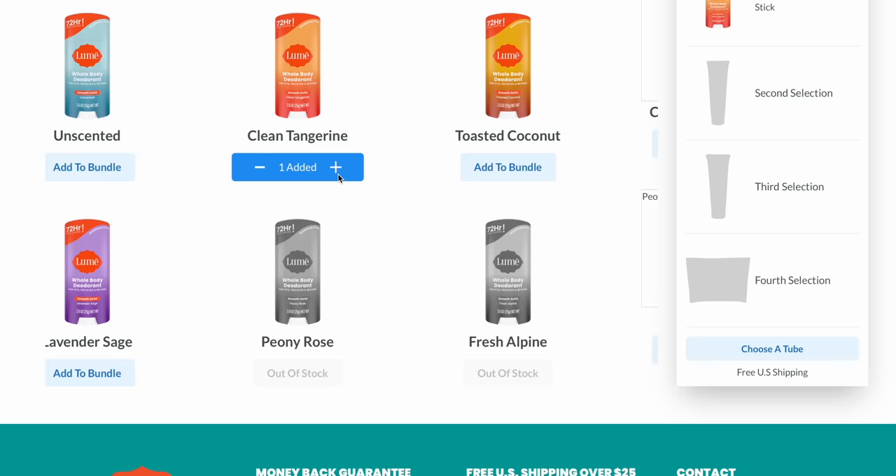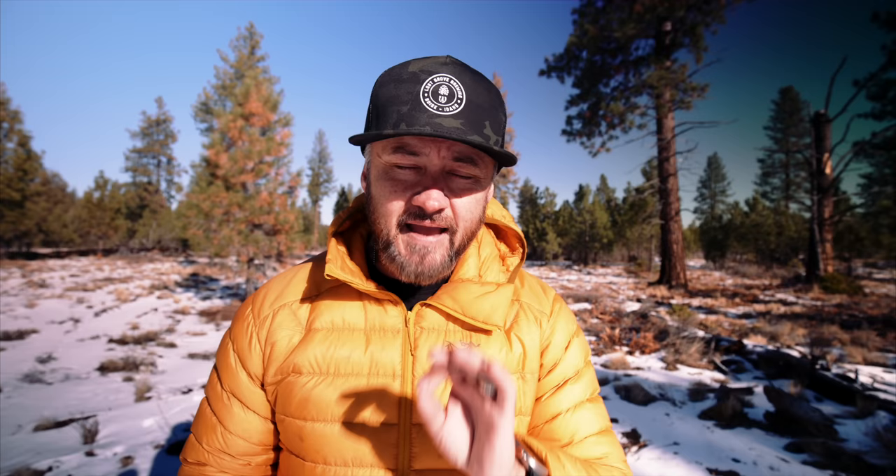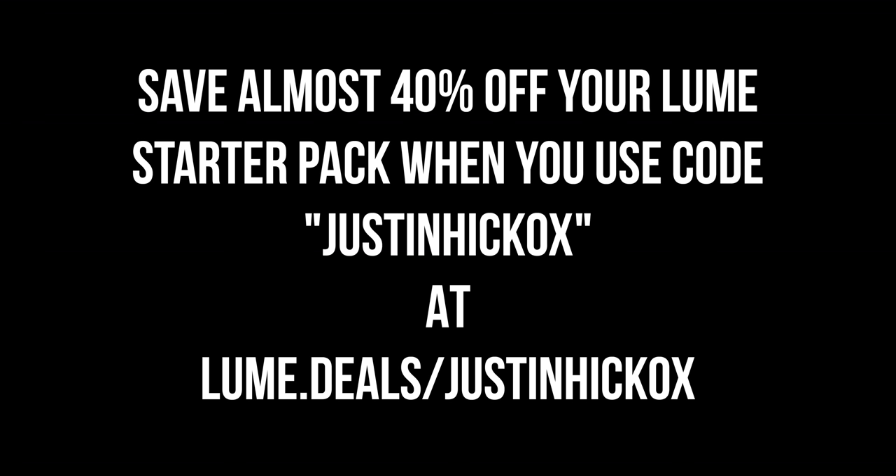The Lumi starter pack bundle is a seriously good deal for new customers with incredible savings — it comes with a full-size stick deodorant, a cream deodorant tube, two free products, and free US shipping. Just for my subscribers, Lumi is giving you a total discount of almost 40% when you order at lumi.deals/justinhickox and enter code JUSTINHICKOX at checkout. Nobody wants to be the stinky kid.